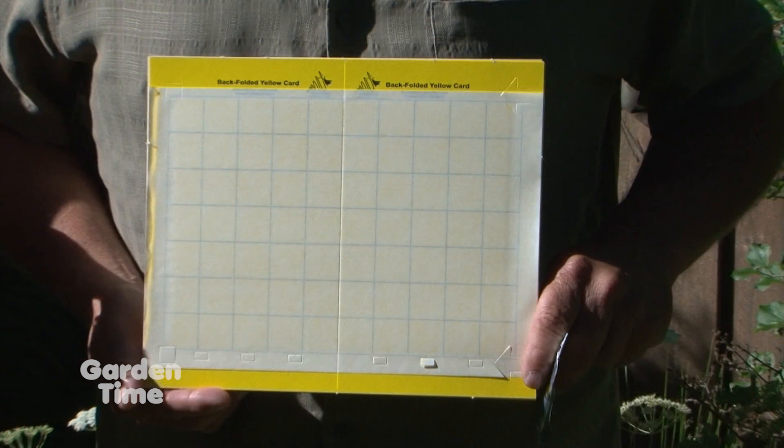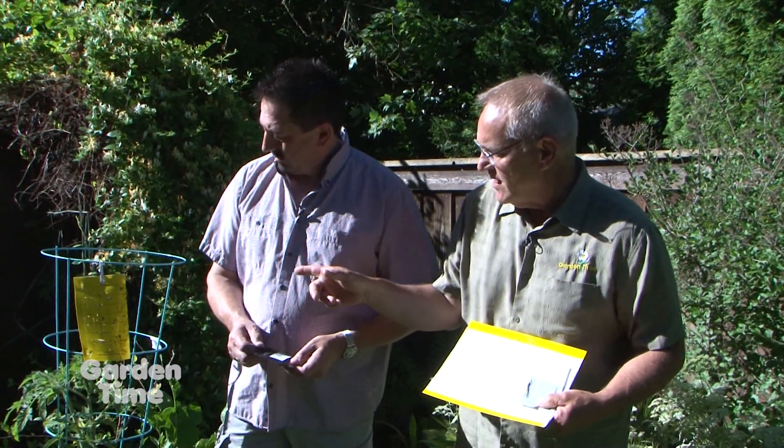Derek, I'm actually holding these traps and I believe they're the same as what you have hanging over there, right? Yes.